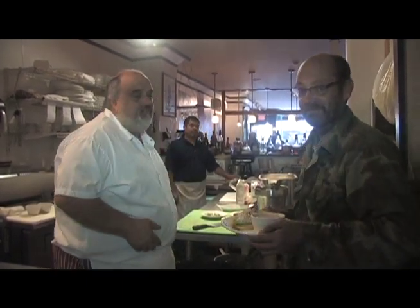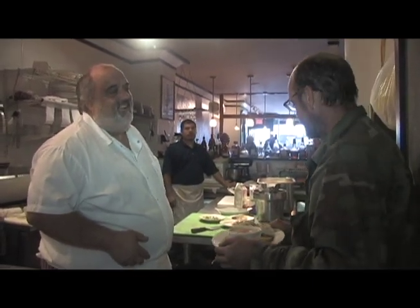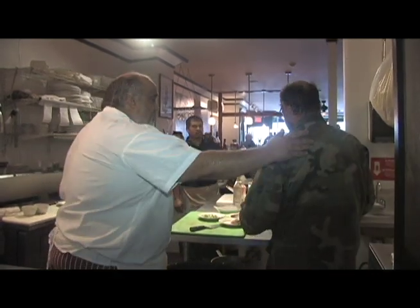Get him a spoon, Josh, for that soup. This food is awesome — it's off the hook, it really is. Good man, hope you enjoy it. Bon appétit!